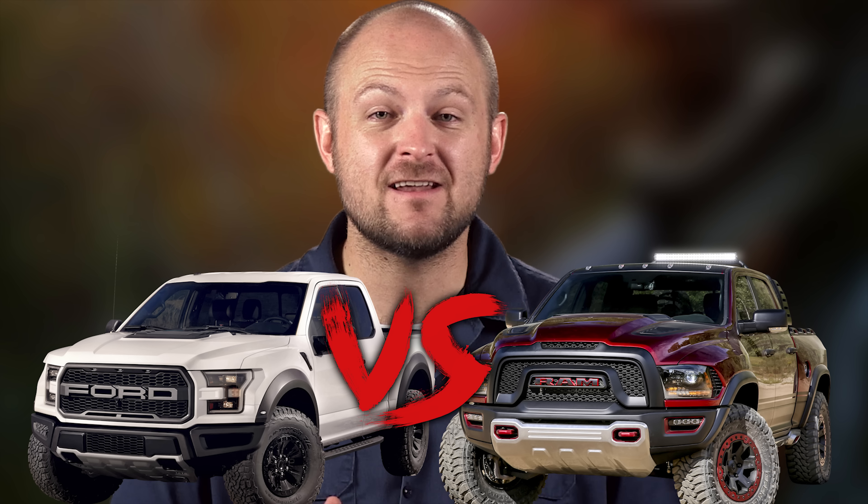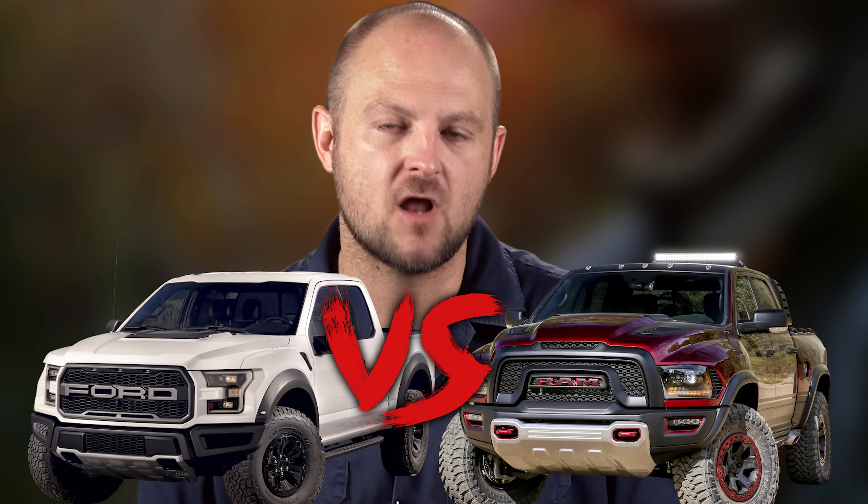Badass off-road trucks are basically our favorite thing at 4WheelOnline, so when Ram revealed their Rebel TRX concept, we got excited. It was clear that this concept was meant to be a Raptor killer, but can it dethrone the king of all factory off-road trucks? In this week's news refresh, we're going to compare the Rebel TRX to the Raptor Super Crew in 7 categories to find out which is the ultimate off-road truck.